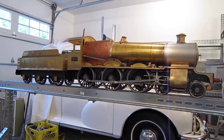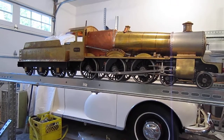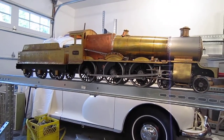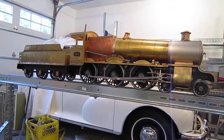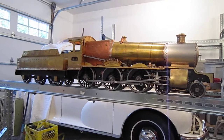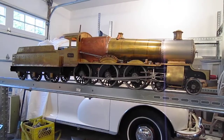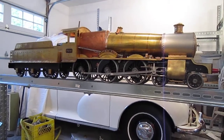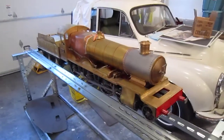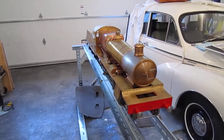The manor used a new type of Swindon boiler, number 14, with new cylinders and mainframes. Driving wheels and motion came from the scrapped 4300 class. At that time, the manor cost £4,940 to produce because of using recycled components.